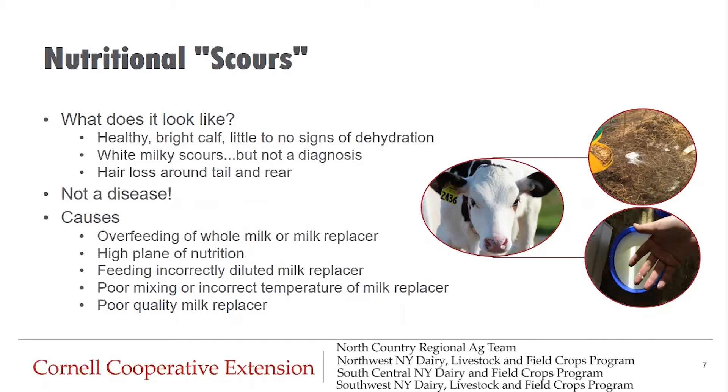Nutritional scours is not as immediately dangerous to calves as pathogenic scours. It could cause a little bit of dehydration, and it's not normal and requires some troubleshooting. It could be that you're feeding calves on a very high plane of nutrition with so many groceries going into that calf that more manure is passing quickly, leading to white milky manure. It might also occur if calves are being fed incorrectly diluted or poorly mixed milk replacer. If calves are dehydrated, you can feed an electrolyte two hours or more after milk, but let's fix the cause and not just treat the symptoms.